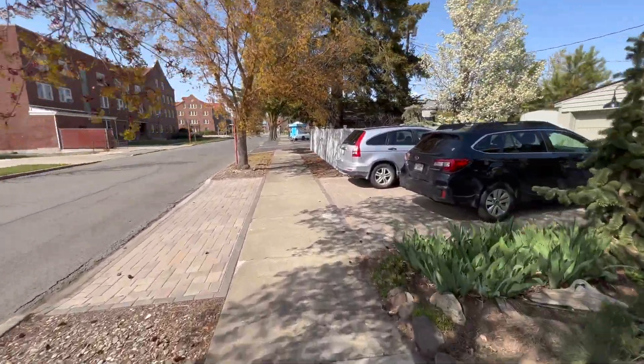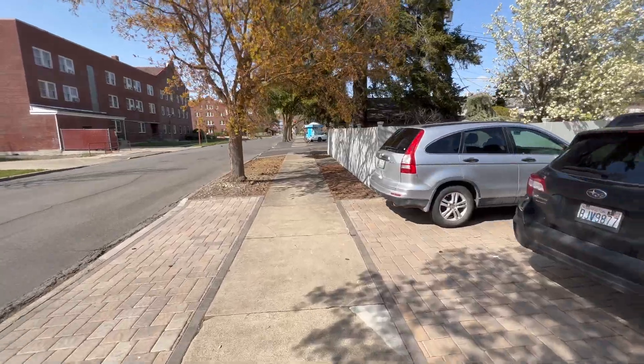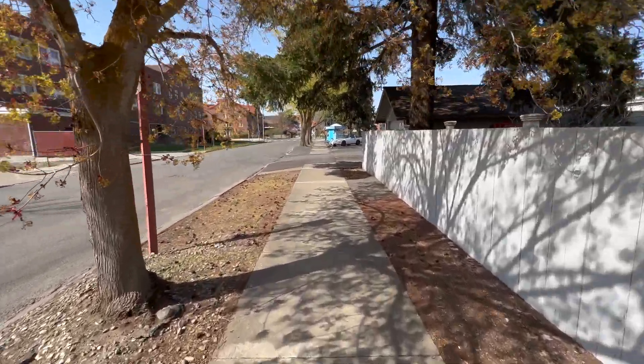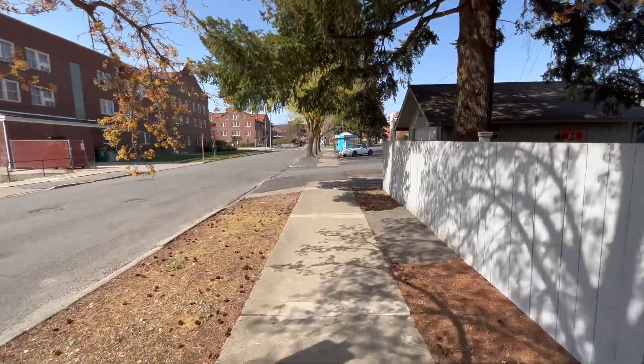Spring has sprung. It could not be a more perfect afternoon — Liz and I were out hiking this morning, but decided not to film for a change.